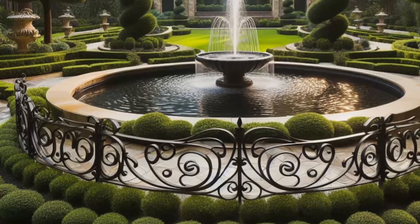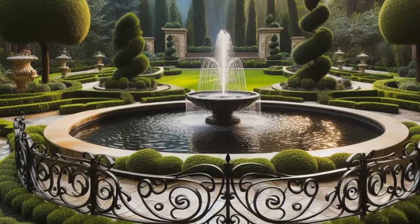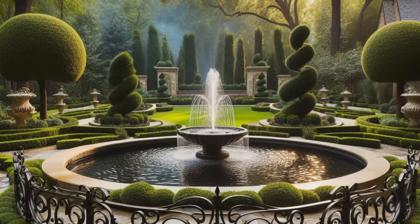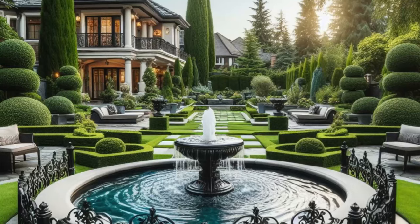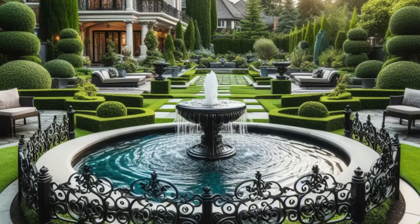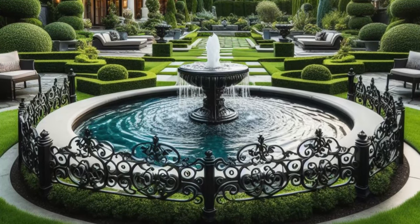It's a space where every element is thoughtfully curated to create a sense of harmony and tranquility, a sanctuary where you can escape the stresses of daily life and reconnect with nature's beauty. So whether you're enjoying a quiet moment of reflection or hosting a gathering with friends and family, this backyard oasis is sure to leave a lasting impression with its timeless elegance and serene ambience.